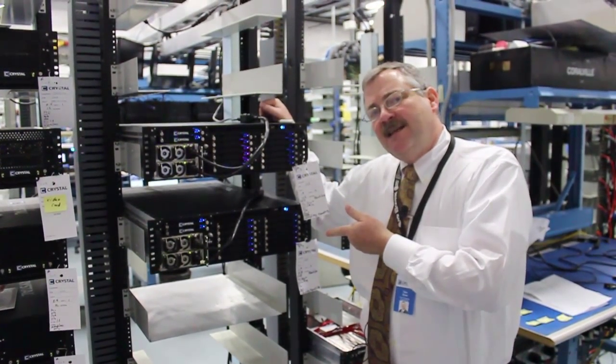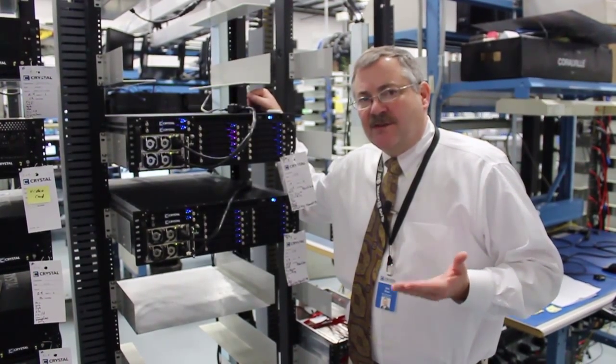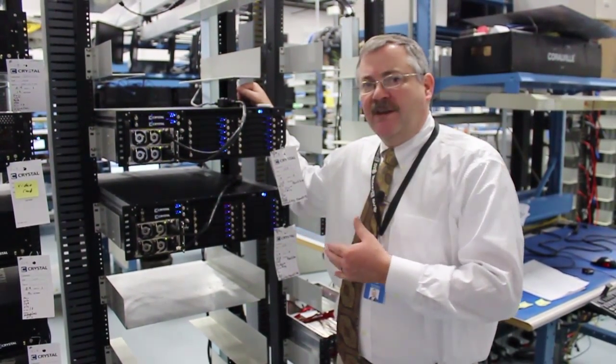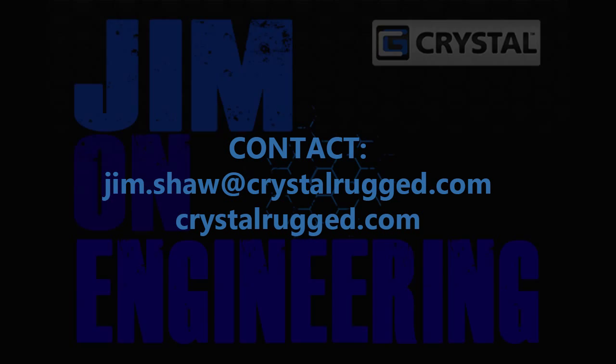And because we do this kind of testing, we just don't have that problem. So that's one of the great things about Crystal Group — we test everything like this, making sure that the customer has the kind of experience that we want them to have. Join us next time for another shiny object at Crystal Group.